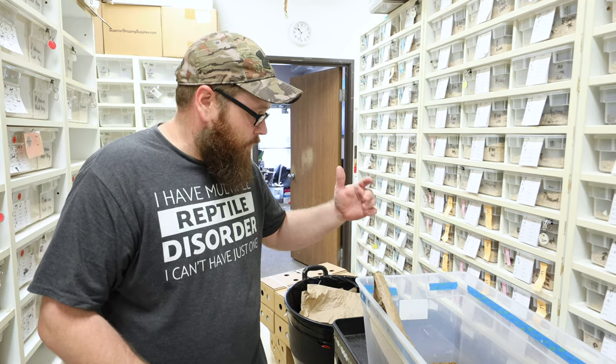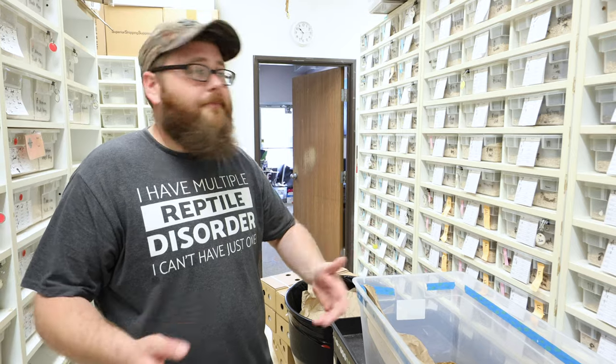Just kind of doing some maintenance today around the shop. We've got to change some waters on some snakes, unloading some mealworms, get mopped up, things put away. Just another beautiful day here at the shop.